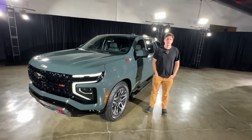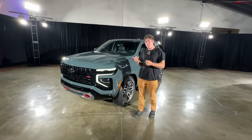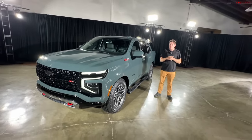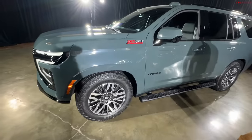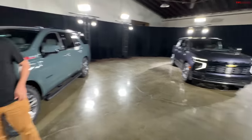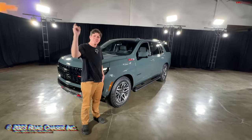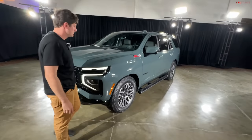These will hit dealerships at the end of 2024, so we're at least a year out, and pricing hasn't been announced. The current model starts in the mid-$50,000s but goes up quickly, so expect the 2025 to start in the mid-to-high $60,000s. Competitors include the Ford Expedition, Nissan Armada, and Toyota Sequoia. This Z71 with the diesel engine is a standout pick. Let us know what you think in the comments — this has been Tommy and Roman at TFLcar.